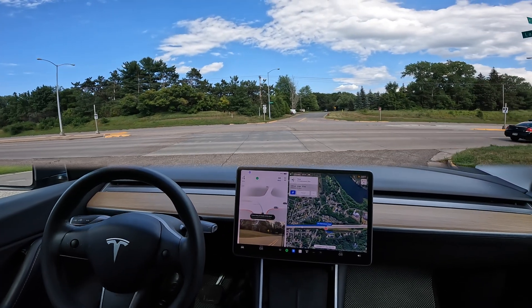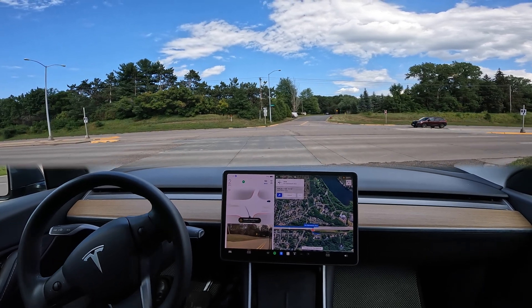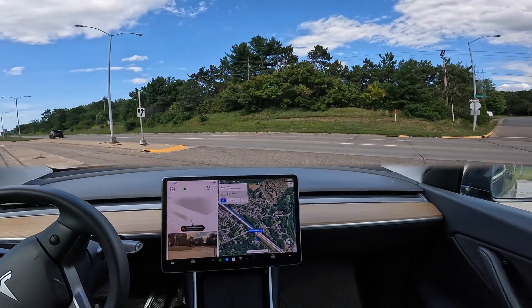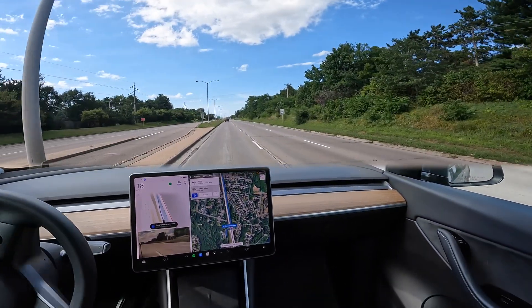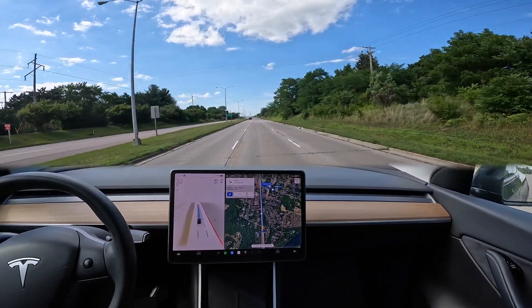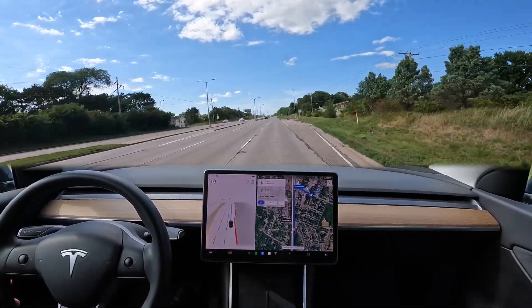We've got full self-driving engaged. I don't see any traffic coming in from the left-hand side, and nothing from the right. The car does make the turn appropriately — a little slow, and then it enters the lane. It did make that turn, but there was no traffic for the car to consider. I'll go ahead and turn around and get it set up again.